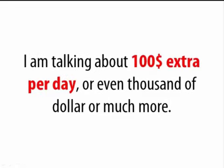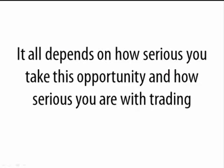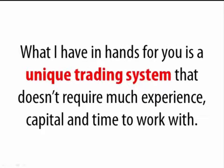I am talking about $100 extra per day, or even thousands of dollars or much more. It all depends on how serious you take this opportunity and how serious you are with trading. What I have for you is a unique trading system that doesn't require much experience, capital, and time to work with.